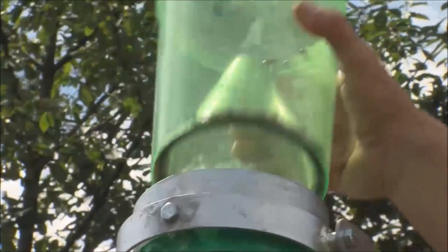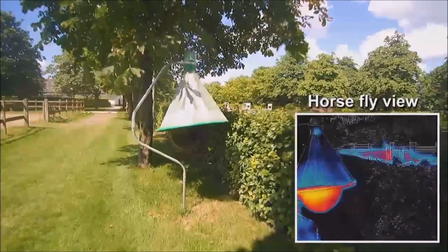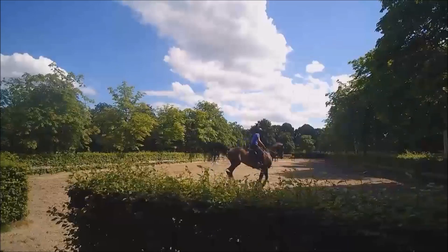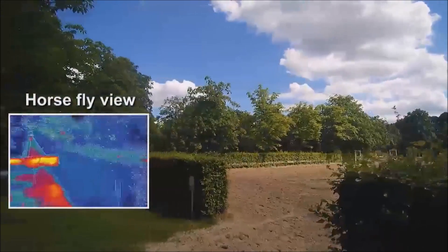Horseflies are not able to see the normal light spectrum as we know it. Instead, they see infrared. Objects that emit heat show such an infrared emission.